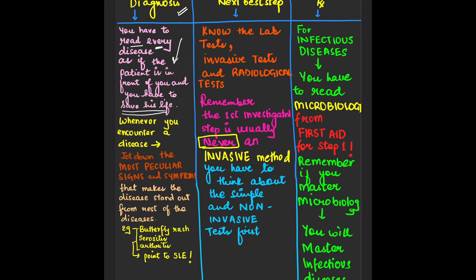As a doctor, you know you have to save lives, so study as if a patient is sitting in front of you. Whenever you encounter a disease, jot down the most peculiar signs and symptoms that make that disease stand out from the rest. For example, if a patient comes with a butterfly-type rash, serositis, and arthritis — these peculiar features point to SLE (Systemic Lupus Erythematosus).